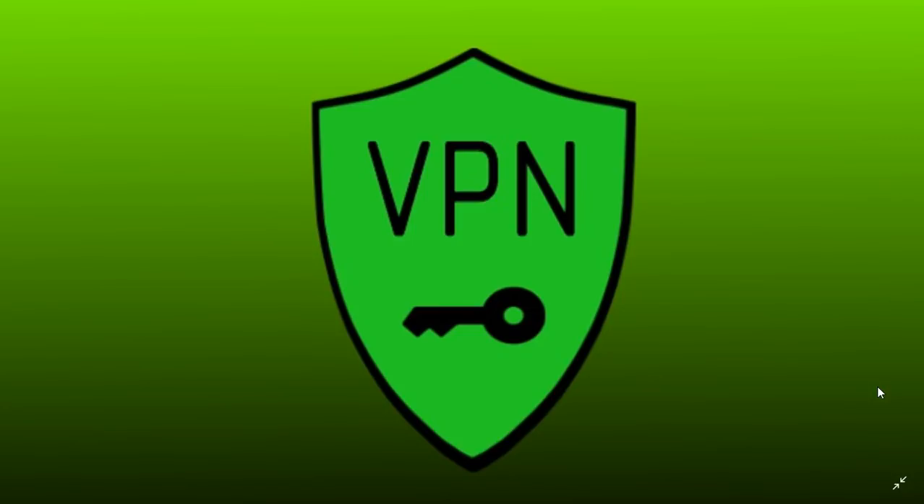Technically, we should all be in a VPN. Honestly, to be really secure — to be at the best level possible — the perfect world means that we would all be in VPNs all the time when we access the internet.